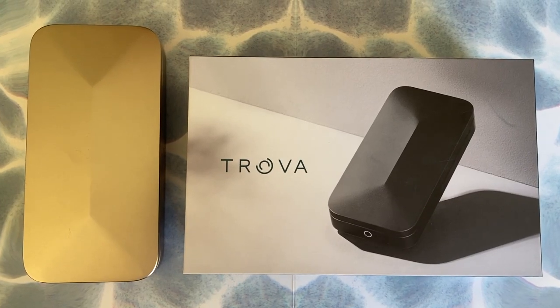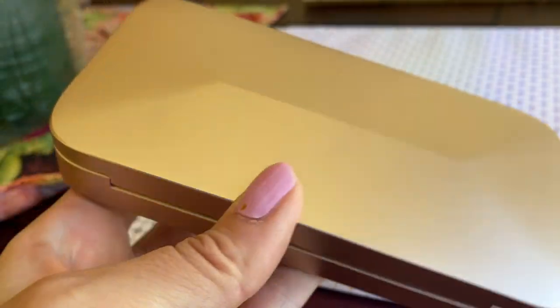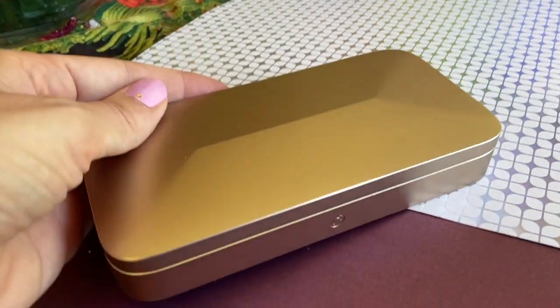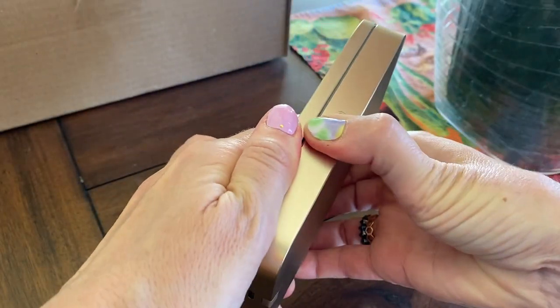Let's take a look at what you're getting here. Trova Go is a very portable aluminum case with a seemingly sturdy locking hook and hidden hinges. This size measures about 6 inches by 3 inches by just over an inch. It's smooth and sleek and without anything to grasp, it's pretty much impossible to pull open with your hands.